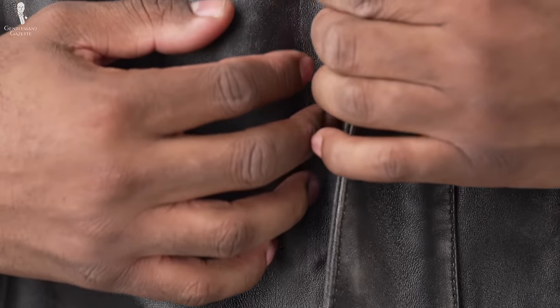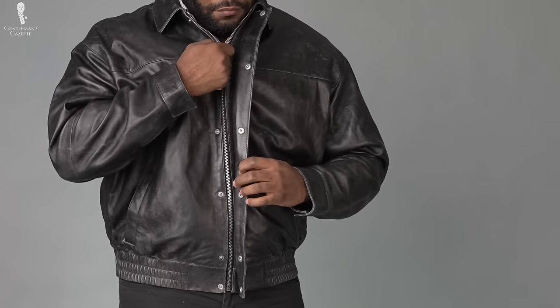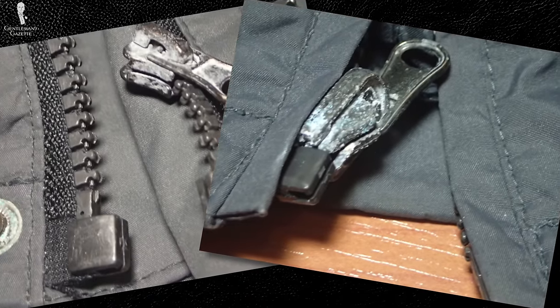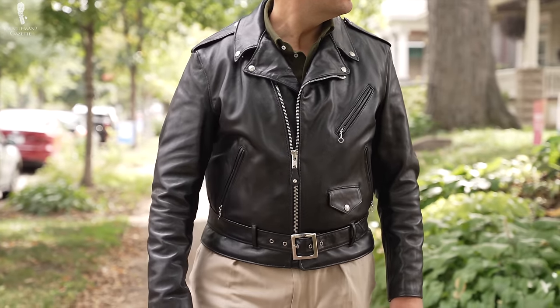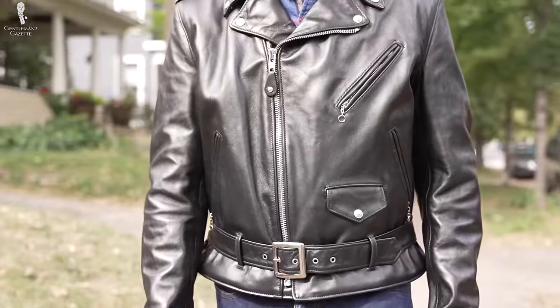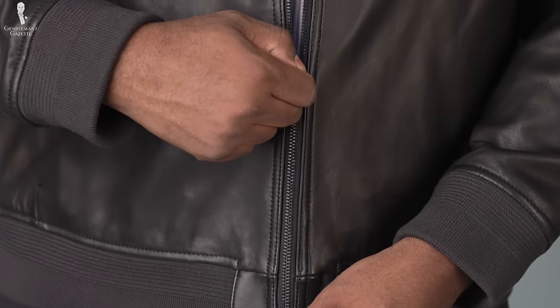Another key element to consider is the hardware and metals opted for on the jacket. Compared to heavier, stronger metals like brass, nickel alloys are relatively inexpensive and plentiful, meaning it won't cost a lot to fill the rivets, buckles, or zips with them. However, they're more prone to breaking down prematurely and facing corrosion from the elements. Quality leather jackets focus on better materials for better reliability, meaning the jacket will not only look better with more pronounced hardware but will also last longer, as the metal is far less likely to break down over time.